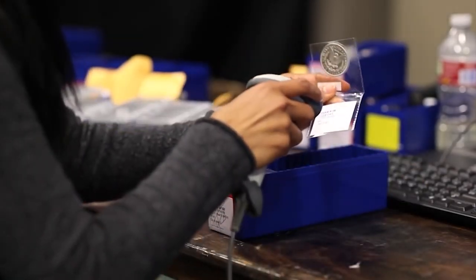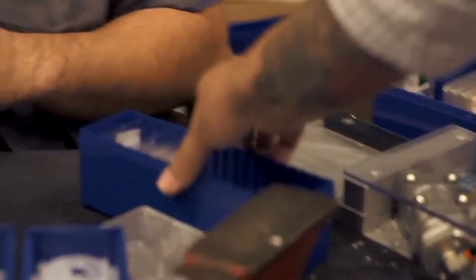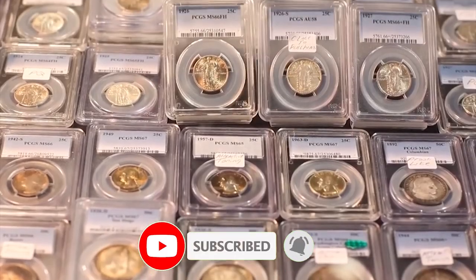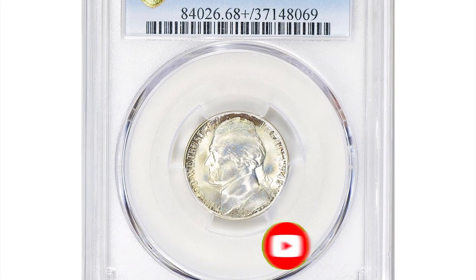What's up guys, welcome back to CoinUs. If you have rare US coins you want to sell, watch this video till the end and I'll show you where you can post them for sale.